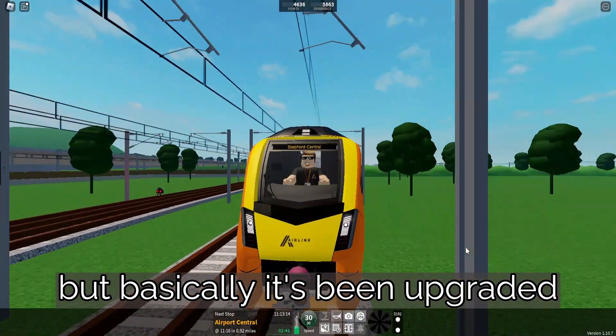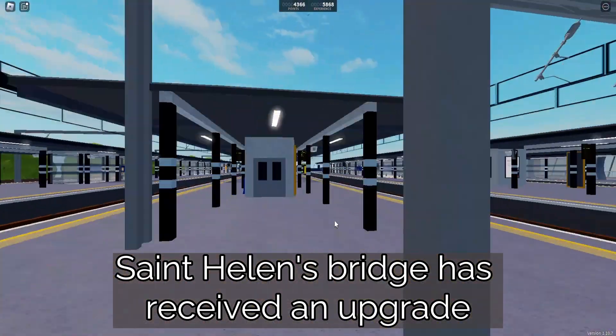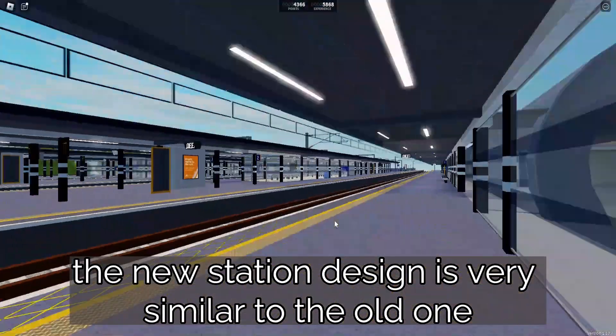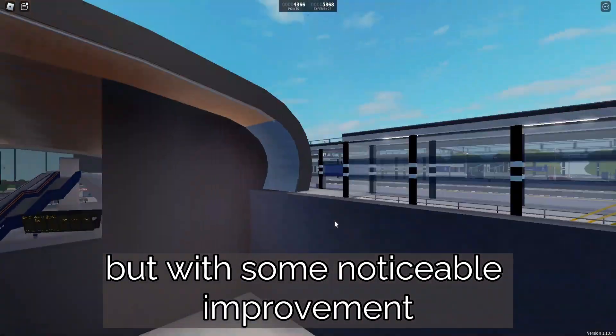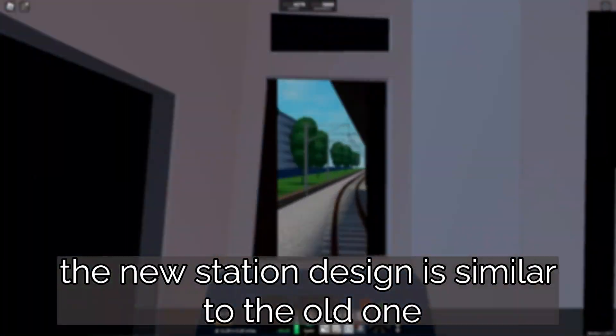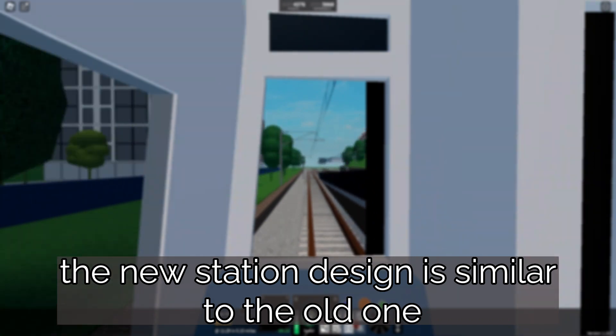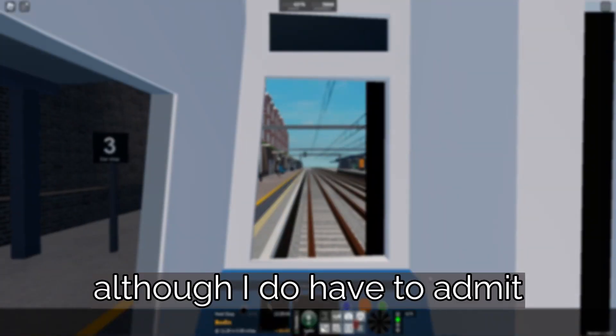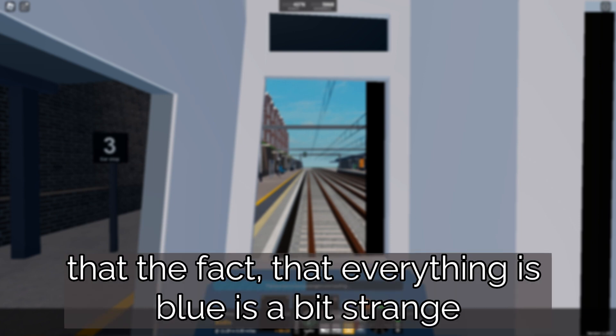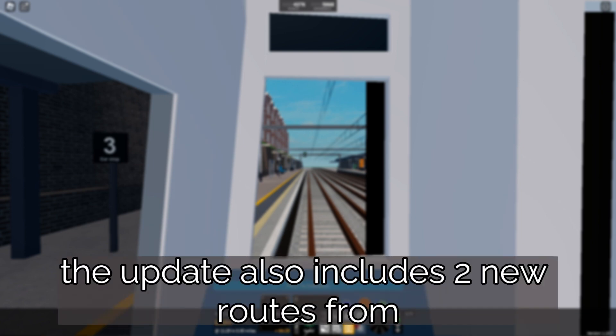St Helens Bridge has received an upgrade. The new station design is very similar to the old one, but with some noticeable improvement. It's still based off of Stratford, although I do have to admit that the fact that everything is blue is a bit strange.